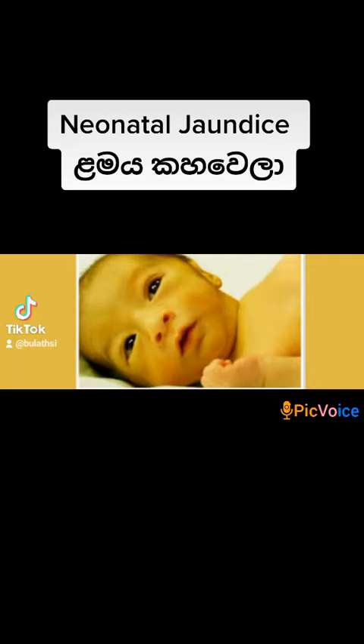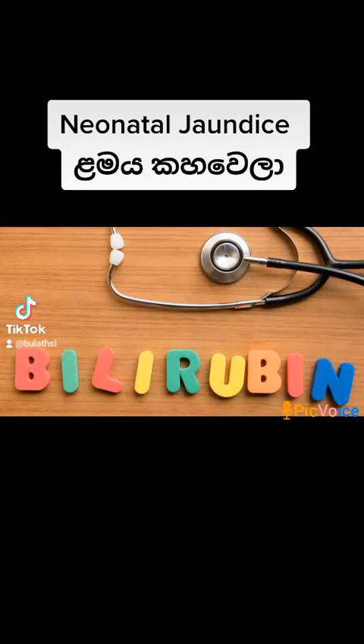The giant is known as the lion — the one we call neonatal jaundice. We will get at the first place of bilirubin. And if we get the bilirubin, we can also use it in the process.